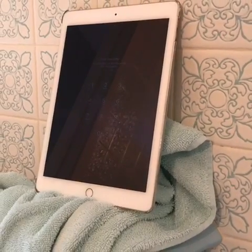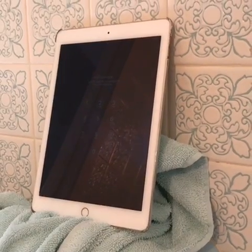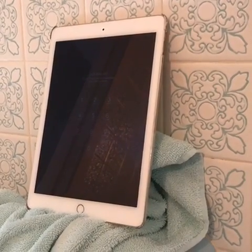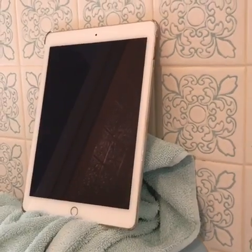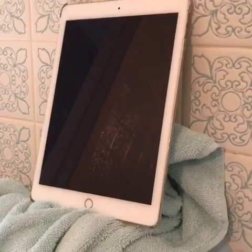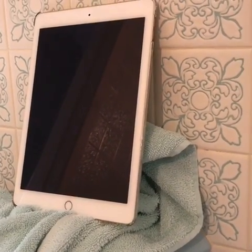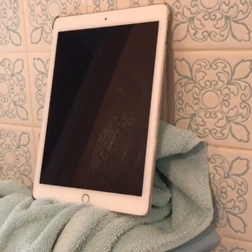What the problem is, is I'm using these no-name knockoff Lightning cables. And obviously it's not compatible with iOS 11, because it's not booting up when I have it charging with those cables.